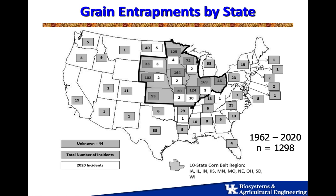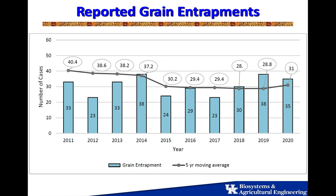The last thing I want to share is some data from Purdue University. They do an annual report on entrapments that have occurred in grain bins across the country. Their database goes back to 1962, and these are just the reported incidents. The five-year running average is around 30 incidents across the country, which is more than it ought to be given how much we know about the problem, but it continues to happen. Some deaths have been associated with grain entrapments.